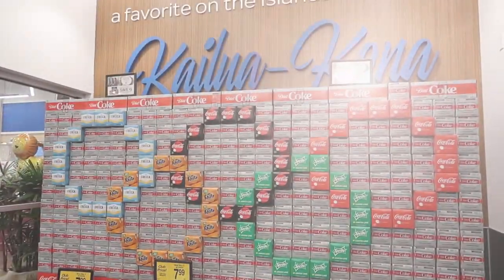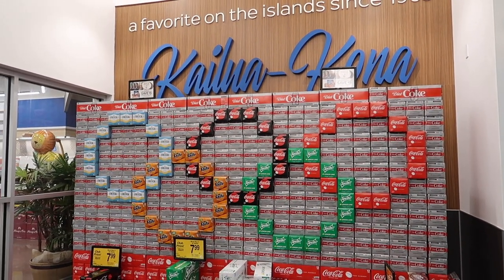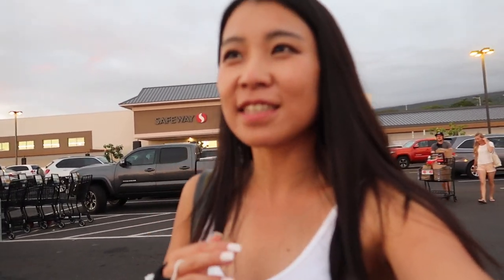We found a Safeway, which is really cool. Things are pretty expensive here — except for cherries, which are actually the same price as back home. Bananas are like twice as much as a regular grocery store in Texas.